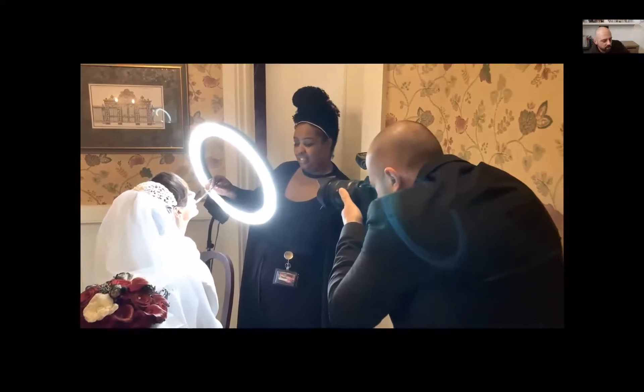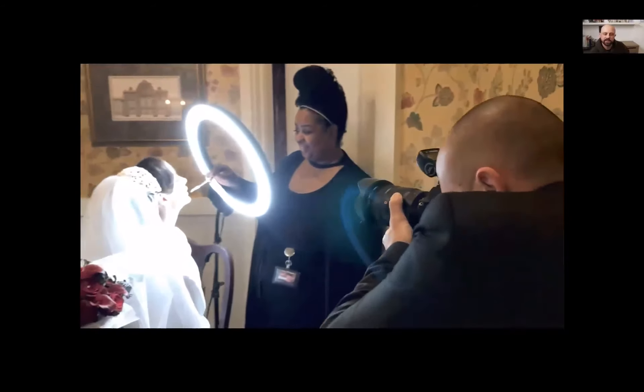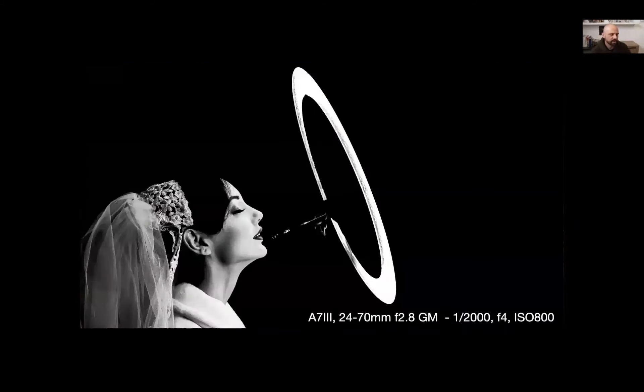During getting ready, I walk into a room with a 24-70 — my main lens entering any room because I don't know whether it's big or small. At 24 I can get nice and wide; at 70 I can get a little closer. Here she's getting her makeup done. I spotted a little round ring light and thought it would be cool to focus on the brush touching the bride's lips. Shot at 1/2000th of a second because the light is super bright, so everything around it naturally goes dark. I made it a black and white image.